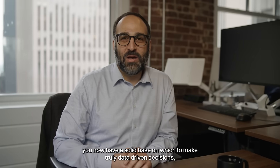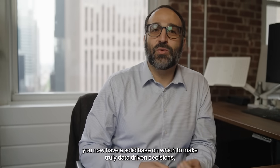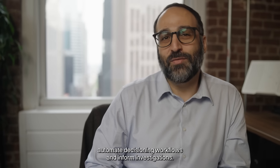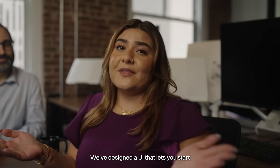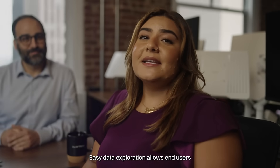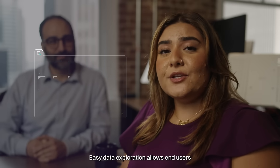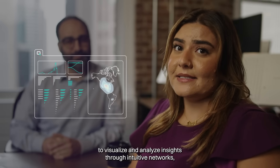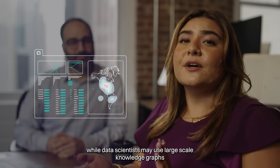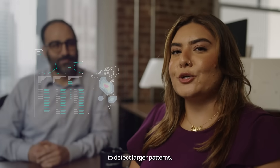From here, you now have a solid base on which to make truly data-driven decisions, automate decisioning workflows, and inform investigations. We've designed a UI that lets you start exploring and analyzing the data right away. Easy data exploration allows end users to visualize and analyze insights through intuitive networks, while data scientists may use large-scale knowledge graphs to detect larger patterns.